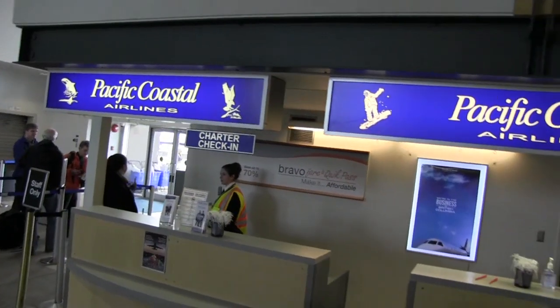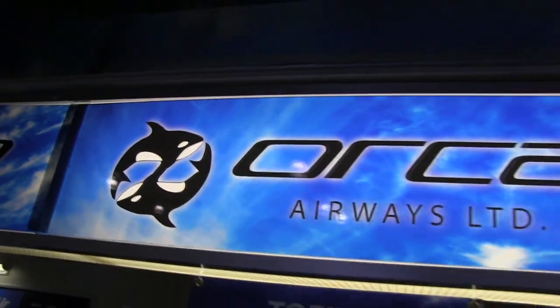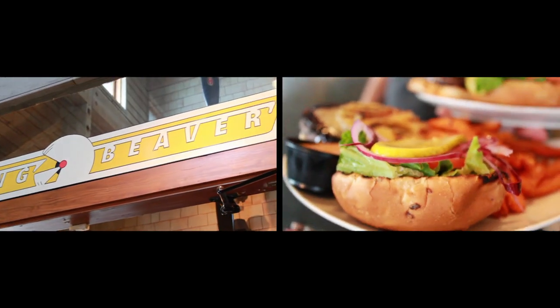It is here that you'll find regional air carriers that cover the entire province of British Columbia. You'll also find VIP corporate carriers, fishing charters, and an amazing pub known as the Flying Beaver.